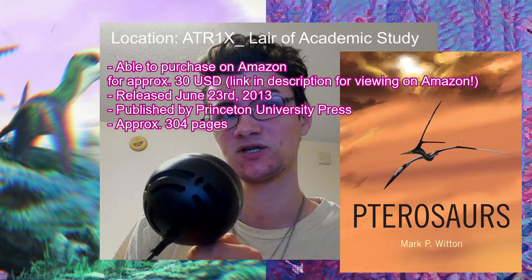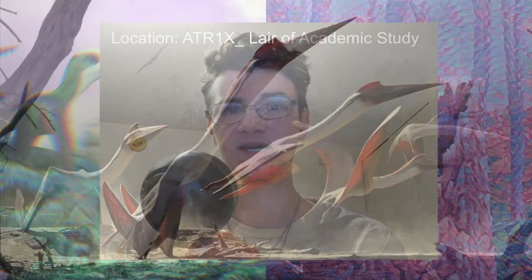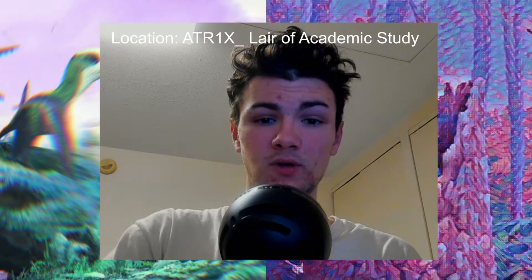Princeton University Press published this 304-page hardcover book. So, let's launch off the ground like a Quetzalcoatlus and take the disguise on this book review.